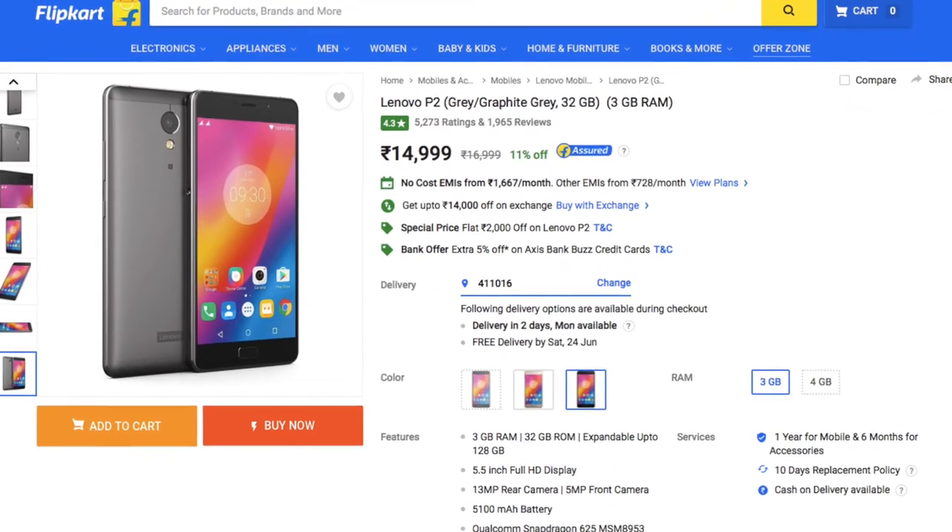The Lenovo P2 is a pretty solid device with a massive 5100mAh battery which will easily give you 2 days of usage, thanks to the Snapdragon 625 processor. Now the only problem with Lenovo is that it doesn't give you regular updates — Lenovo gives you updates whenever they feel like, so in terms of updates it is a little bit shaky. But other than that this phone is a pretty solid buy, especially for its great display and awesome battery life.